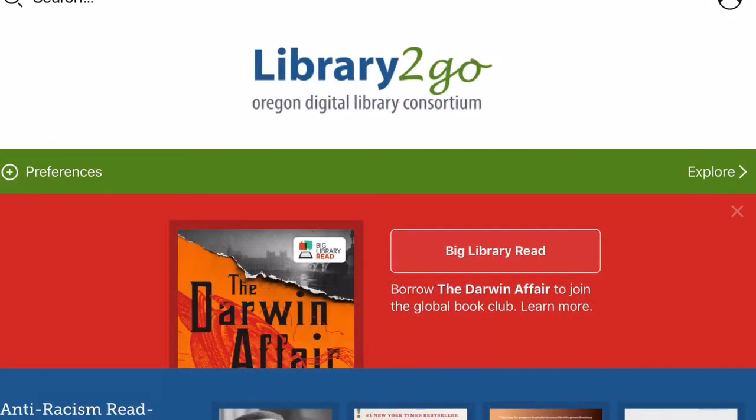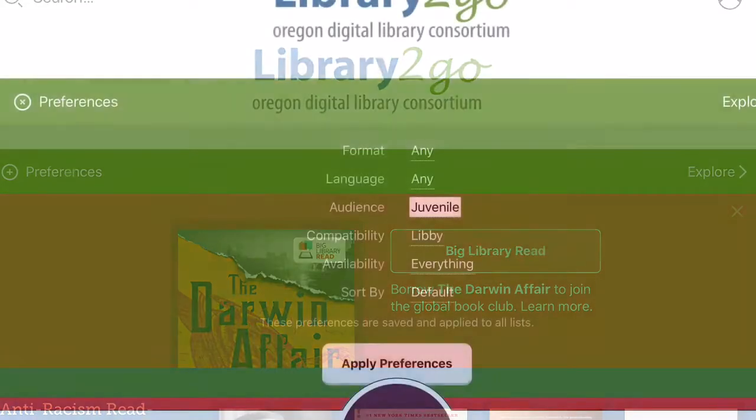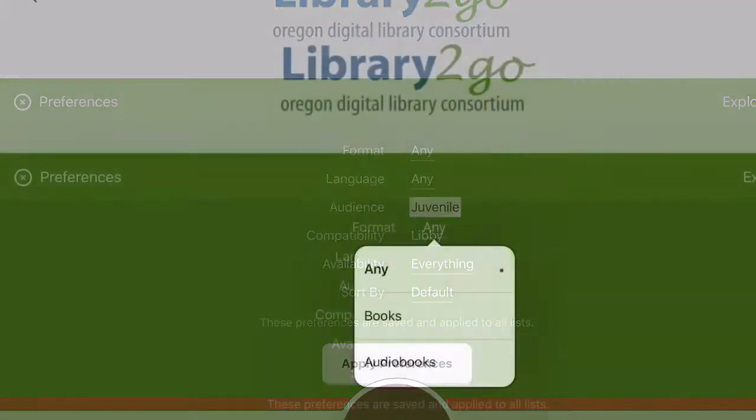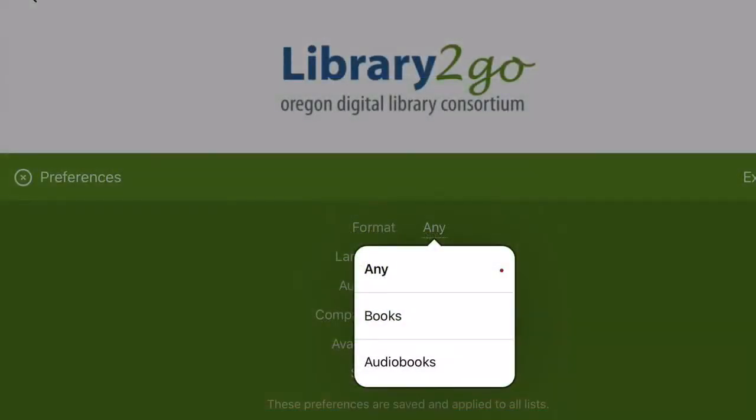After this, you'll input your library card number and PIN number — this will link your account with your library card. Now you can start searching. You can set up your preferences and select what types of materials you would like to see. You don't have to do this step, but it does let you see only those items you are most interested in.